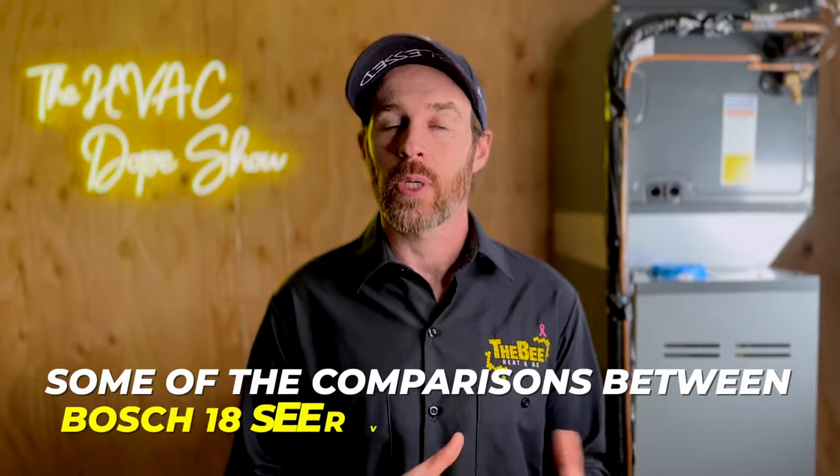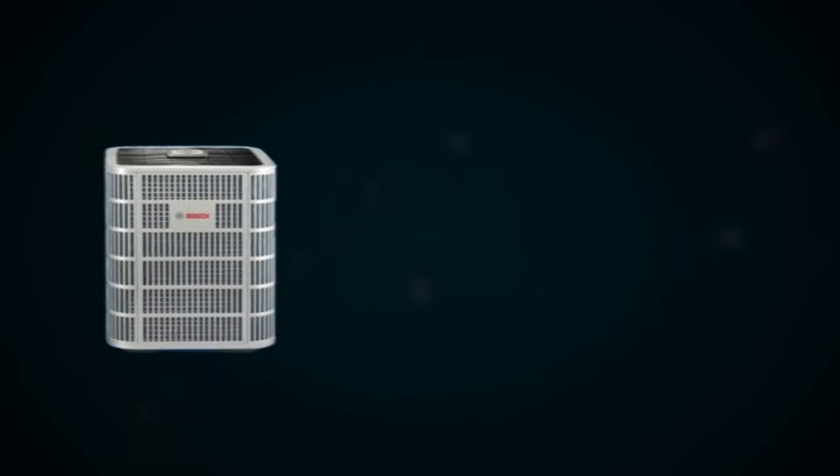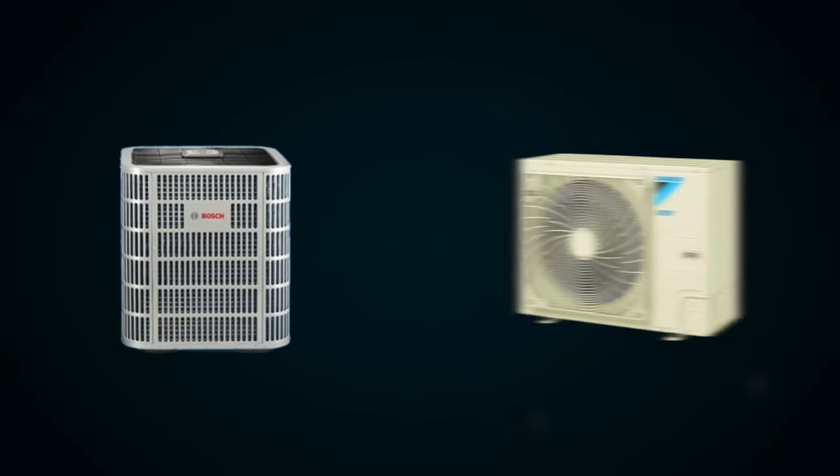Now that we've talked about some of the comparisons between the two systems, I want to talk about one thing I do prefer from the Bosch before we jump to the COP charts, where I actually go through the efficiency ratings of the two systems so you can see the difference in how these systems operate at varying temperatures — this will be an eye opener. One thing I love about the Bosch system is that it qualifies for some rebates that the Daikin Fit system does not qualify for because it has those higher EER ratings. Let's go ahead and grab the laptop to show you these charts and dive into the COP ratings between the Bosch 18-SEER system and the Daikin Fit.